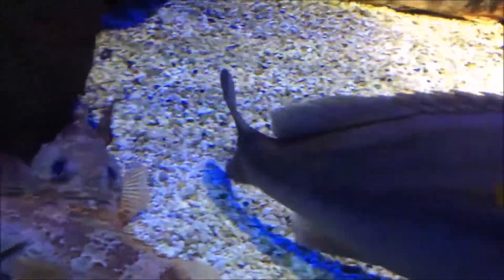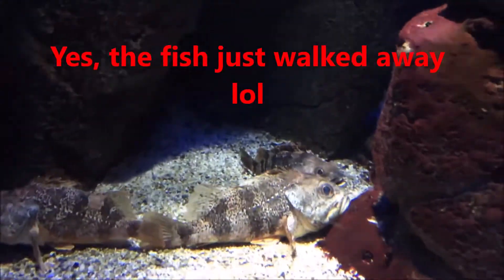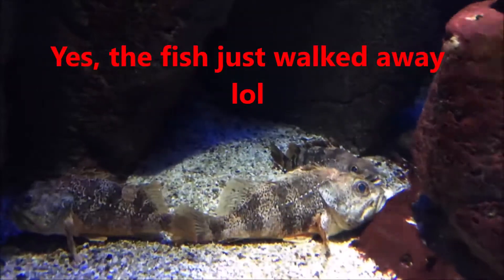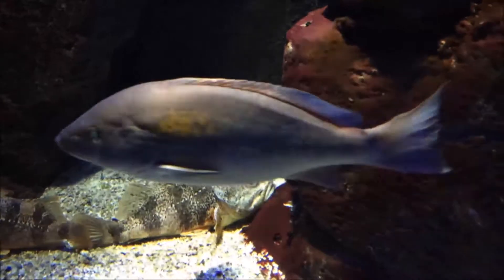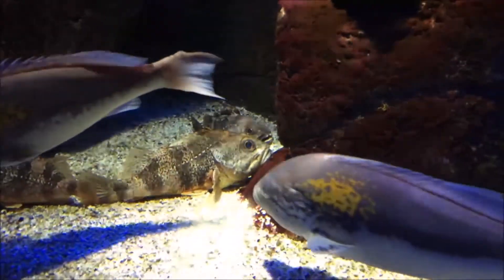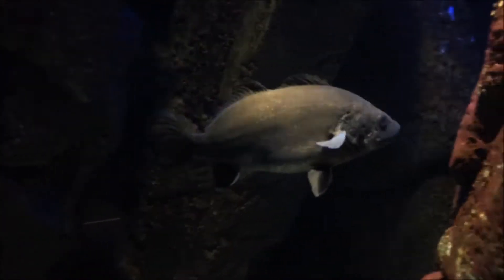I said, oh please forgive me, I just want to show my friends just how beautiful you are, and then he just walked away. I wasn't sure what that meant. And then there were those two just sleeping there — I was like, are they sleeping with their eyes open? You guys, if you know how fish sleep, can you go down to the comment section and tell me? Do fish sleep with their eyes open? Because those two looked like they were sleeping.